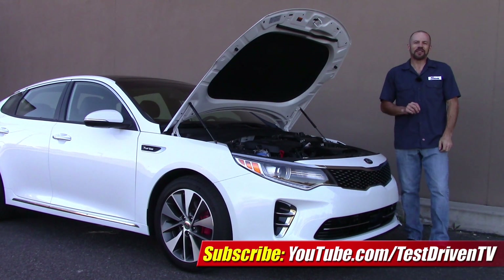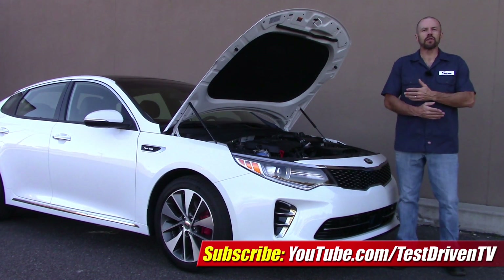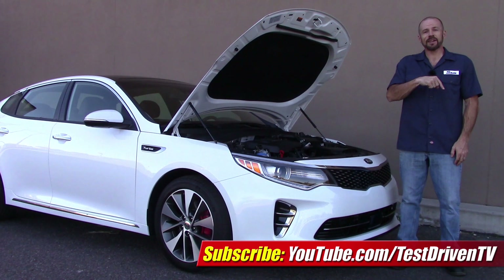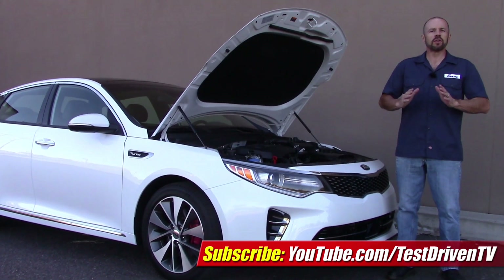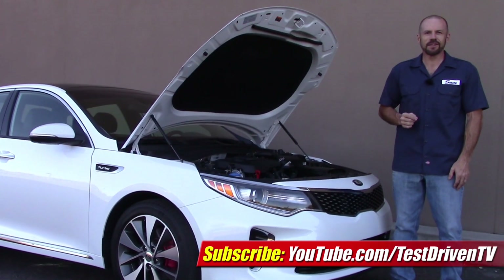Well folks, there you have it for the Under the Hood tour of the 2016 Kia Optima with a turbocharged engine. We've got a full test drive on this vehicle, and you can see that by clicking on the link down below in the information section. Also, click on the link right here on your screen and subscribe to our YouTube channel. We test drive one, sometimes two vehicles every week, plus we have a new video just like this almost every day. There's always something new, so stay tuned.